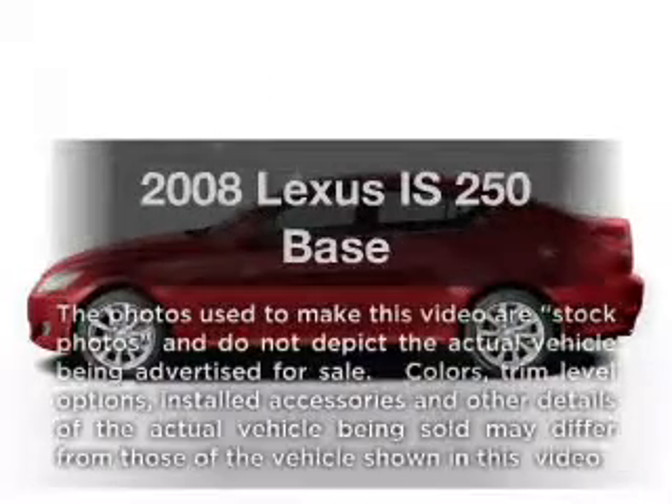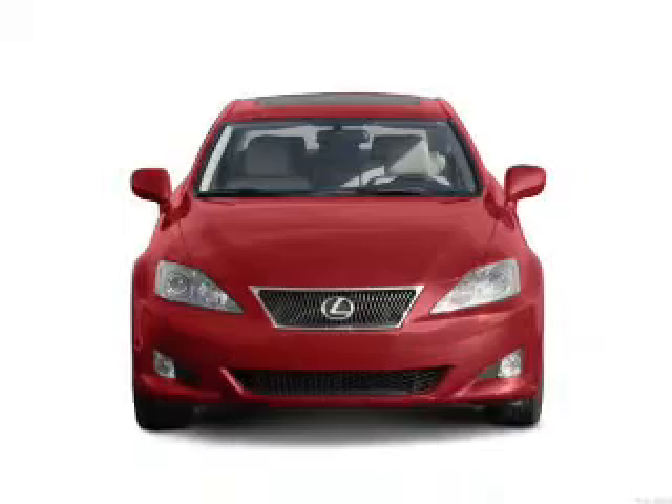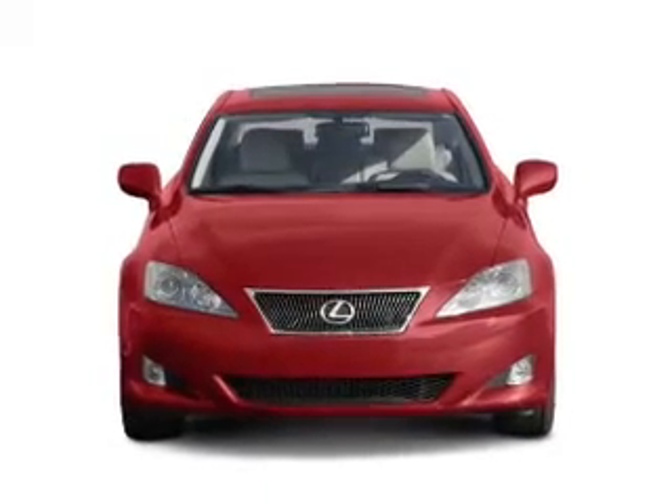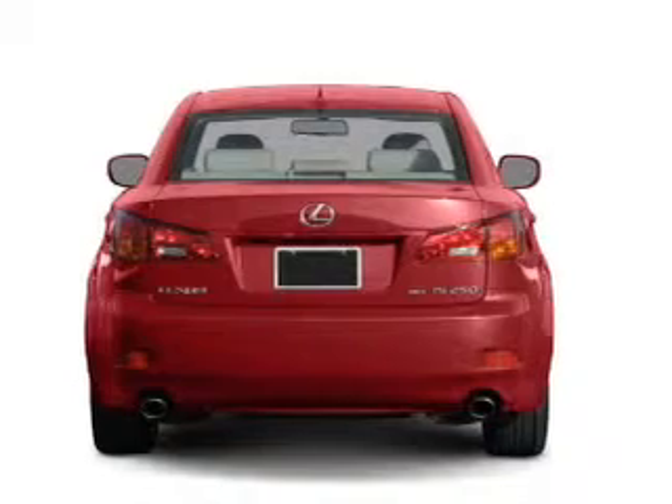Check out this 2008 Lexus IS250. If you're looking for an automobile with great attributes, look no further. With a reliable six-cylinder engine connected to a smooth shifting transmission.